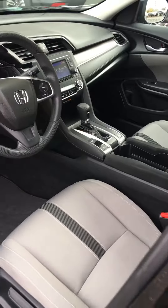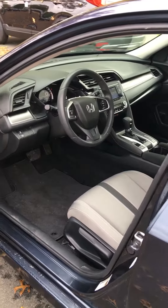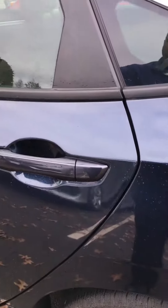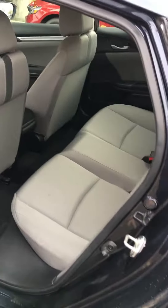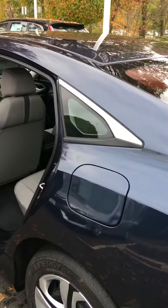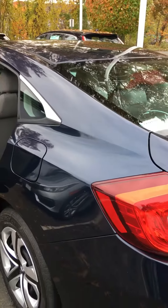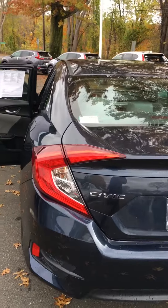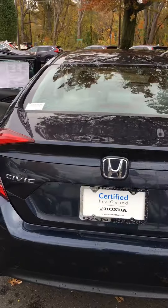This is a certified car. Certification is a 182-point checklist the car has to go through in the shop. It has an extended warranty of one year, 12,000 miles, full coverage like a new car, and a seven-year, 100,000-mile powertrain coverage from the original registration date.